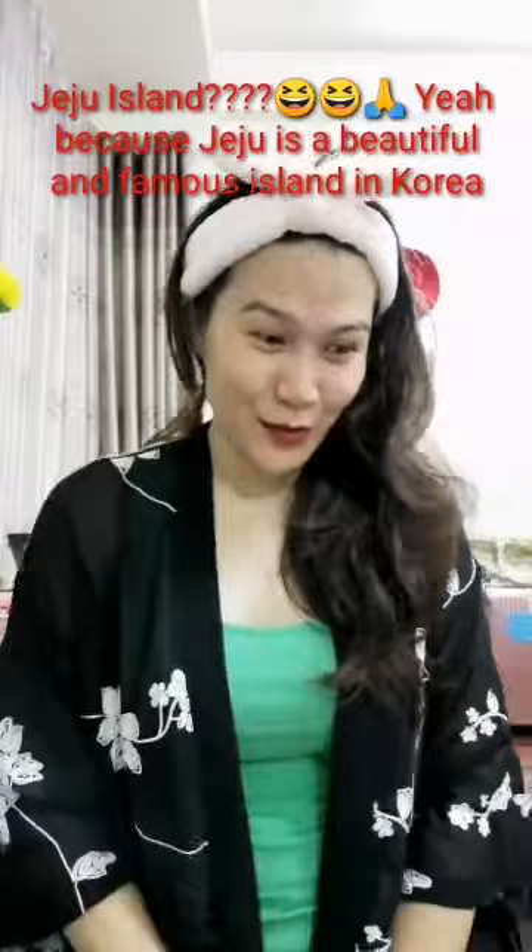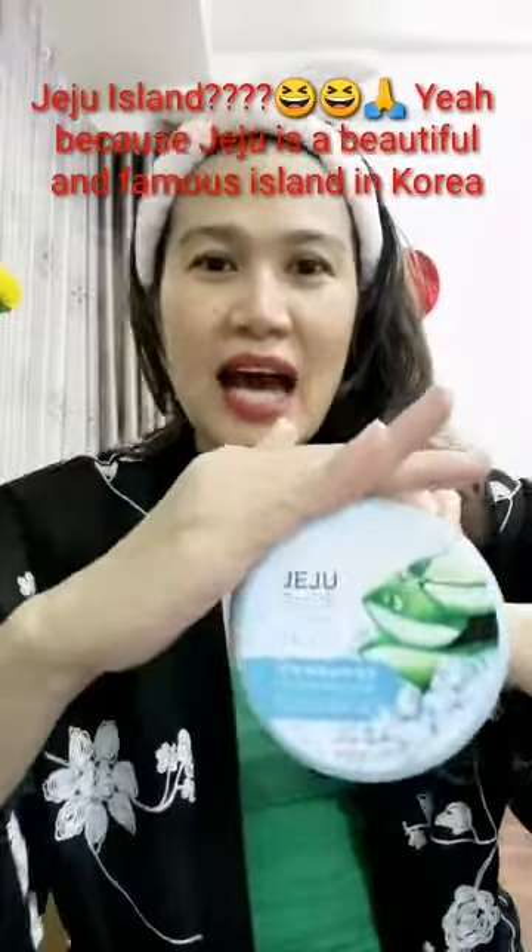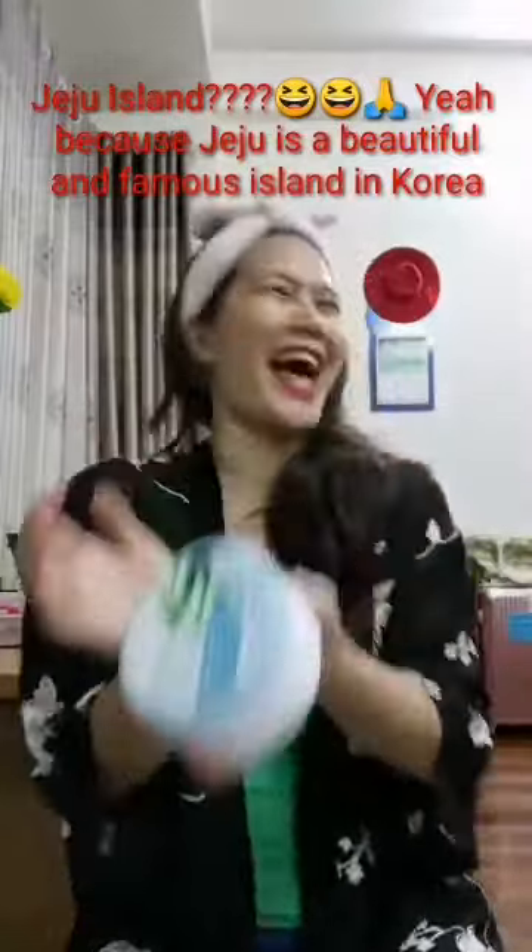If you notice I'm wearing something on my head, yes, because I'm gonna share with you guys another product that I have discovered. It has so many great and fabulous benefits that it can give us — not only onto our face but also to our body. I tried this Jeju Island product.